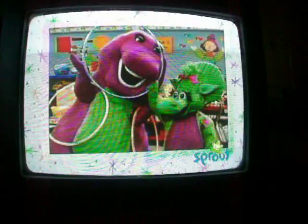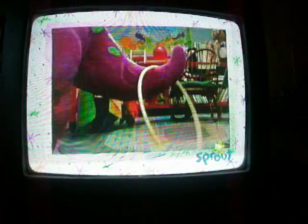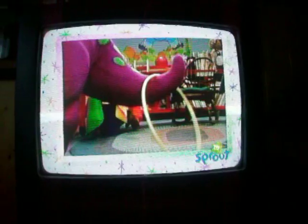We played with circles called hoops. I love throwing hoops in the air and catching them on my tail.